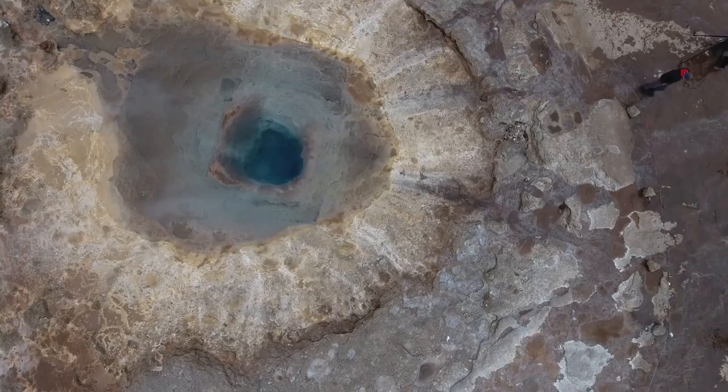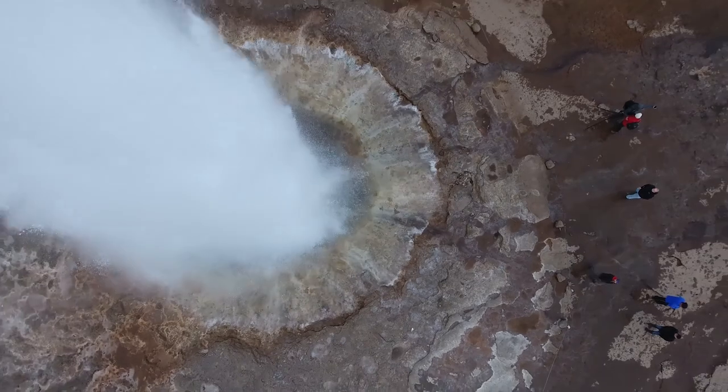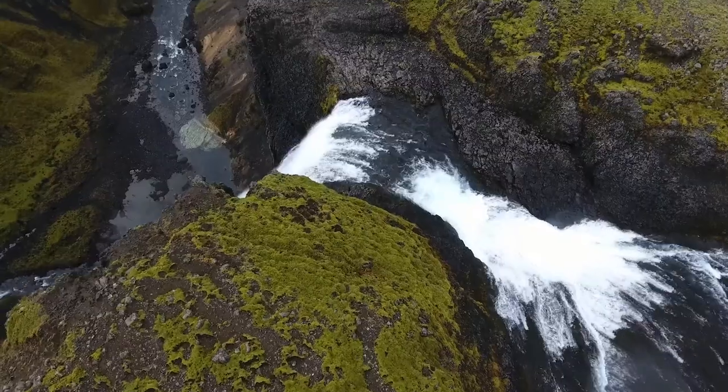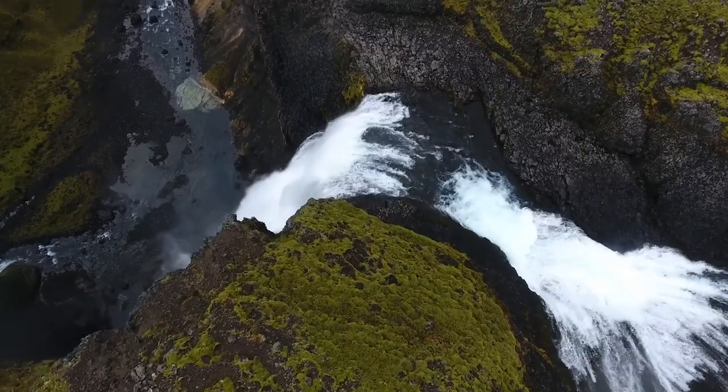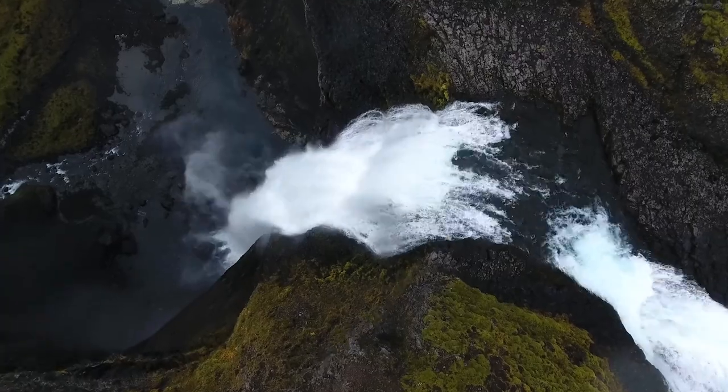Videos don't really do the landscape justice. It's one of the most incredible places I've been anywhere in the world. Iceland is also home to some majestic waterfalls and rivers, which cut through the landscape, creating impressive gorges and valleys.